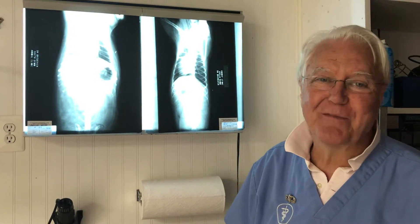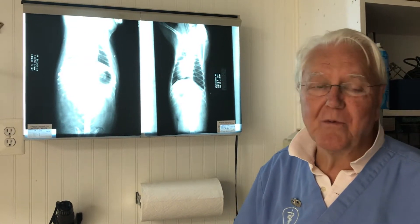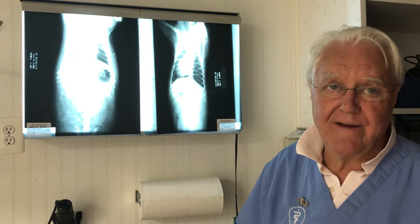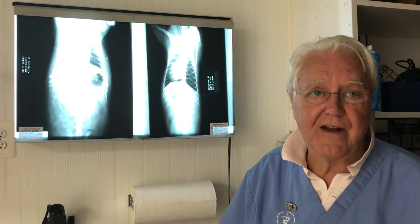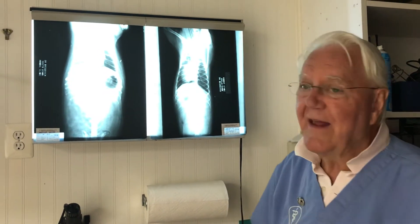Hi, this is Dr. Jeff Broderick, and welcome to Health and Wisdom for Your Pet. The wisdom part is 77 years old and 50 years of doing this. By doing this and being the only veterinarian in the United States that makes pet food and practices veterinary medicine, I can tell you how nutrition works.